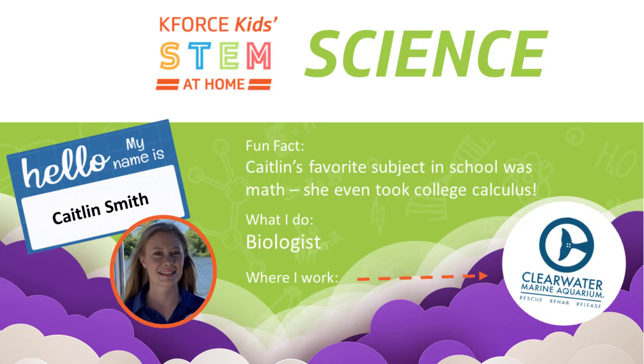Just watching that video made me emotional — getting to see Winter's story always warms my heart even though I get to see her every day. It's amazing. Thank you so much for the video and for being here with us today — I have a ton of questions especially after seeing the video. I have to know: how did you start your position at CMA?